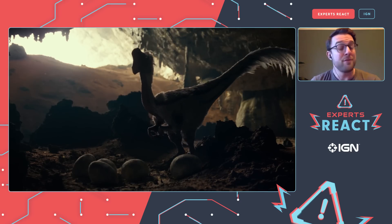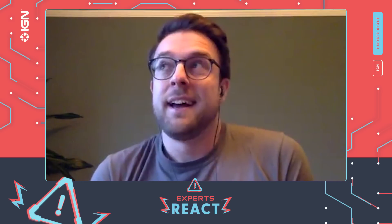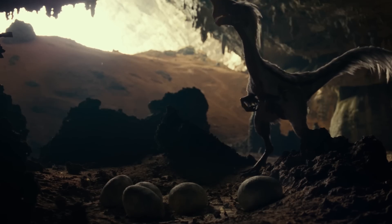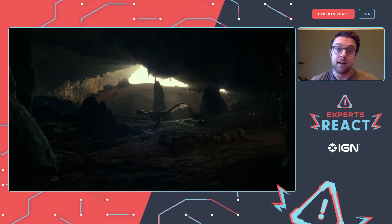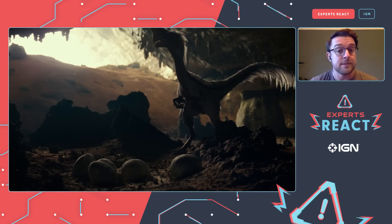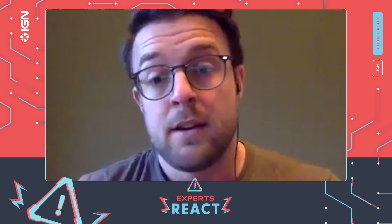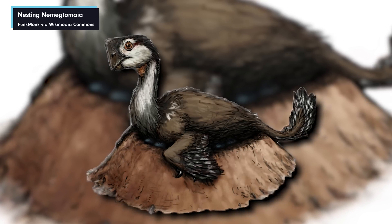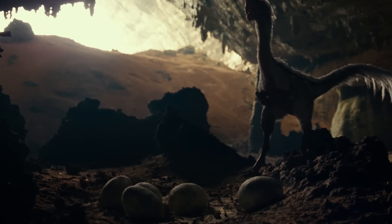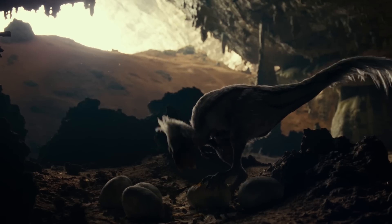This is an Oviraptor, or egg thief. As you can see, what it's doing is eating an egg. This is a classic misconception — it got a lot of bad press when it was first discovered. Its name literally means egg thief, and it was found next to a clutch of broken eggs. Paleontologists assumed it ate and stole other dinosaurs' eggs, which wouldn't be unheard of. But subsequent finds have shown that the Oviraptor was actually sitting on its own clutch of eggs and caring for them. They've given it a full coating of feathers and a bushy tail feather, which is accurate.